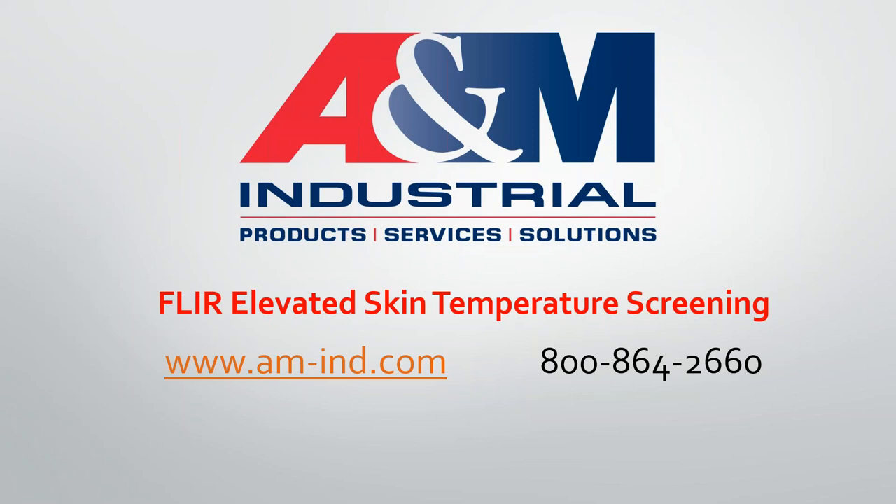Good morning, everyone. My name is Mark Abraham. I'm with A&M Industrial. Thank you for joining us this morning. This session is part of what we're calling a virtual A&M University. Last year, we started A&M University — we had a big day with classes, vendor booths, and a great meeting where everyone got together. This year, we're doing it virtually, and so this presentation is part of what we're calling virtual A&M University.